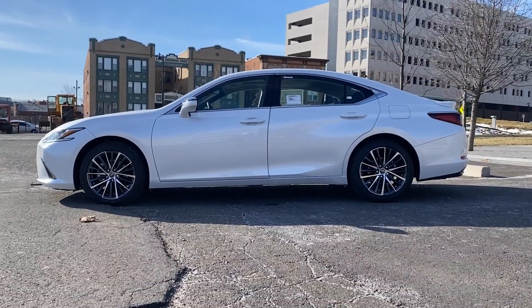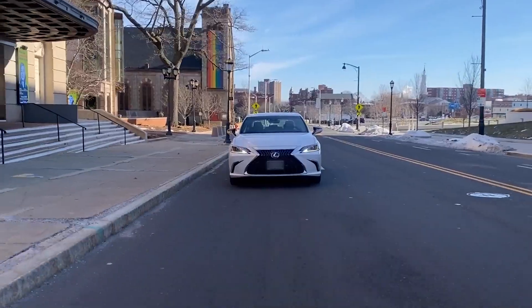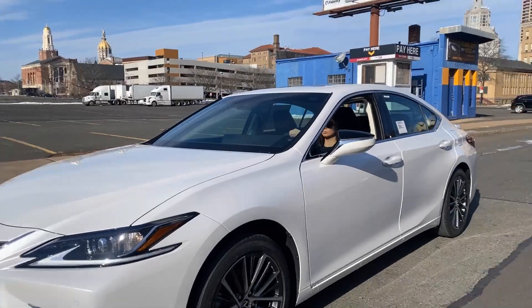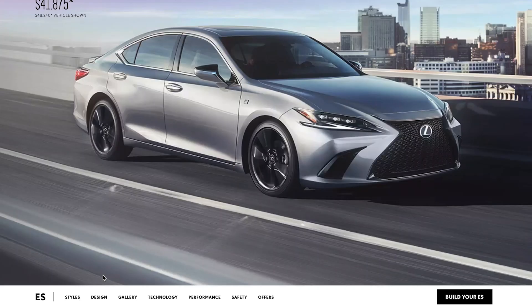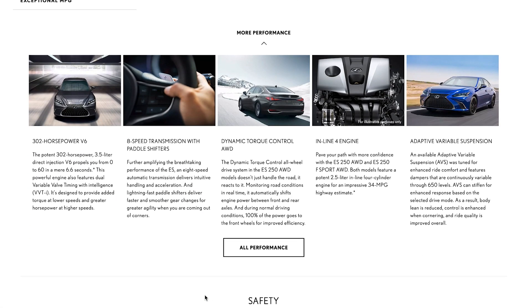Lexus did a wonderful job — this Eminent Pearl White is stunning when you're driving it through the streets. It's definitely a showstopper. I really enjoyed driving this vehicle; it was very smooth, luxurious, and had a great sporty feel to it. This beautiful four-door sedan is equipped with a 3.5-liter V6 with 302 hp and an eight-speed automatic transmission.